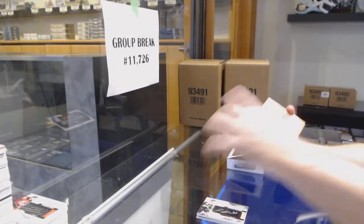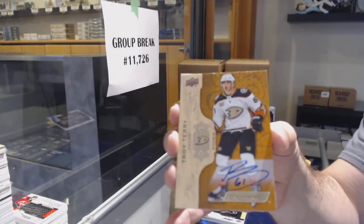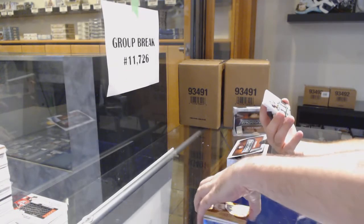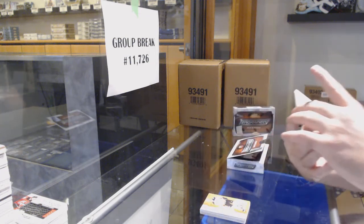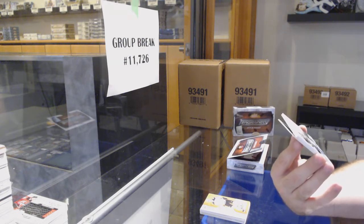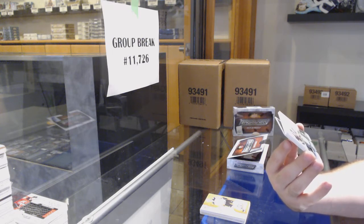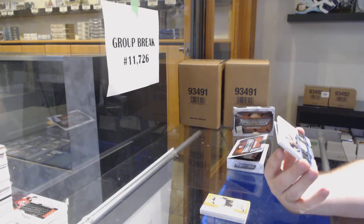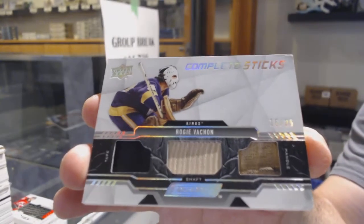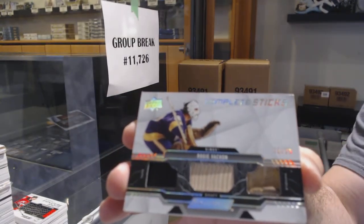For the Anaheim Ducks, Troy Terry. Last year's update, Ricky Otto. And that's a first for us tonight — this is beautiful! We've got number 16 of 25: tape, shaft, handle — complete sticks for the Kings. Rogi Vashon, out of 25 complete sticks. I'm going to take a picture of that bad boy.